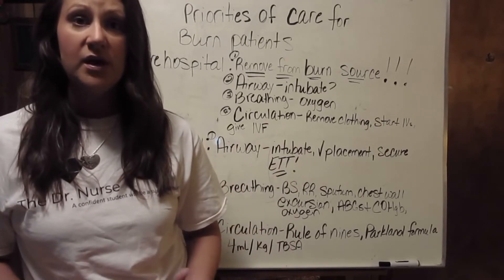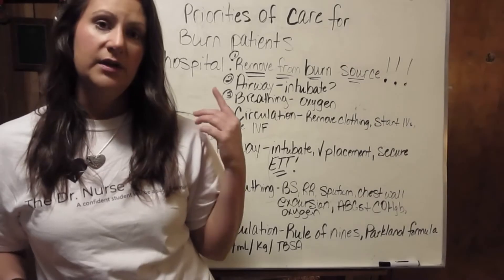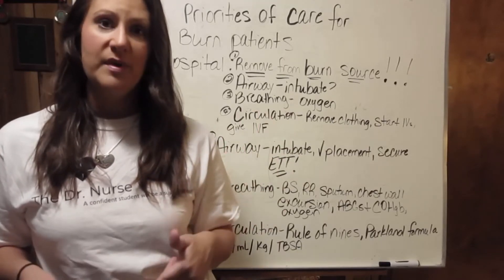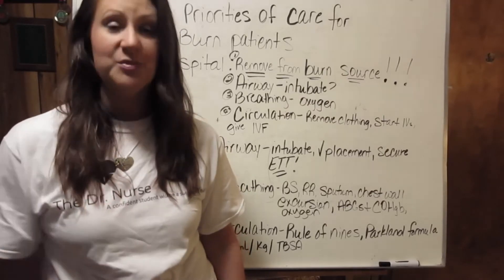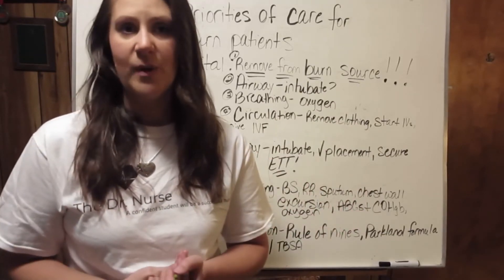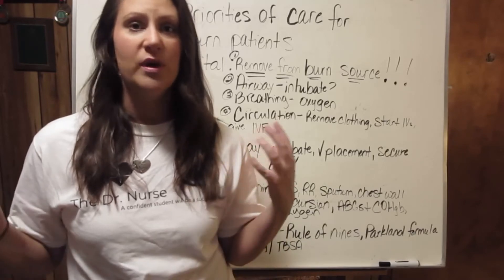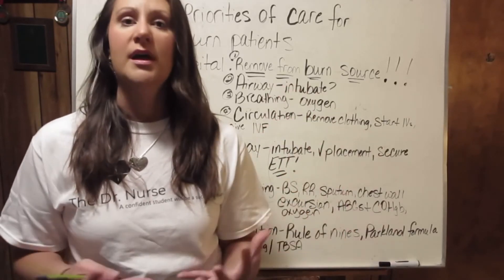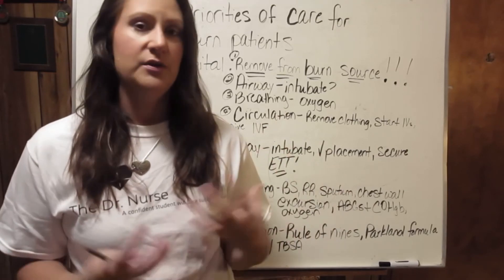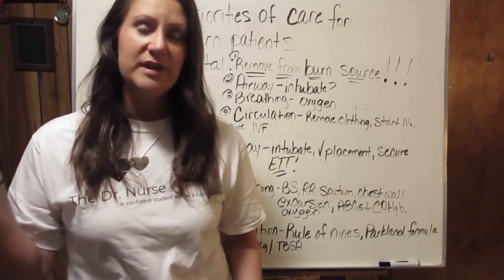I hope this video has been helpful! Head to TheDoctorNurse.com and check out the reference guide on care of burn patients. Subscribe to TheDoctorNurse.com and our mailing list. Don't forget to check out our Facebook group, 'The Doctor Nurse — Helping Students Become Nurses,' where we learn and grow together and share knowledge. Thank you so much for watching!